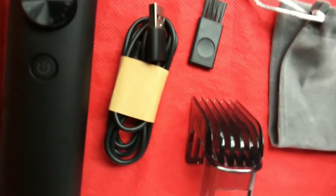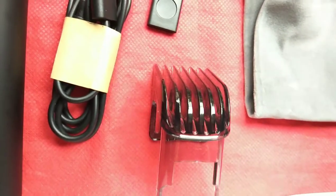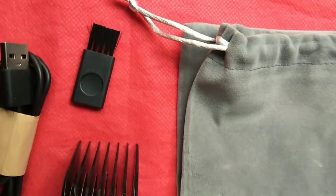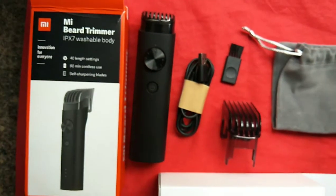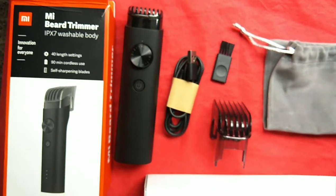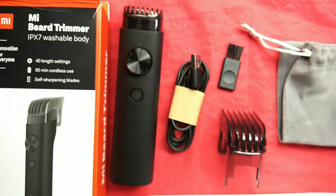Until now the Mi beard trimmer was available for pre-orders. Today the Mi beard trimmer goes on open sale — interested buyers can go to Mi.com or Amazon India. Notably, this is an open sale, which means the beard trimmer will be available 24/7 and will not go out of stock like most other Xiaomi products.